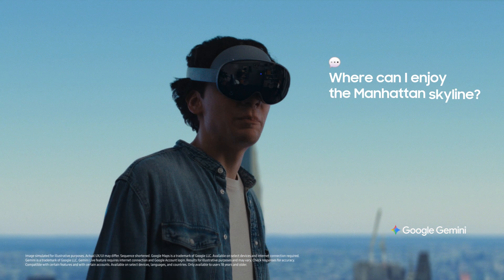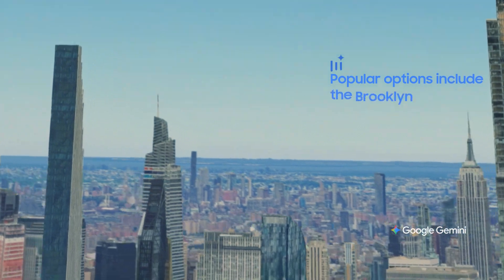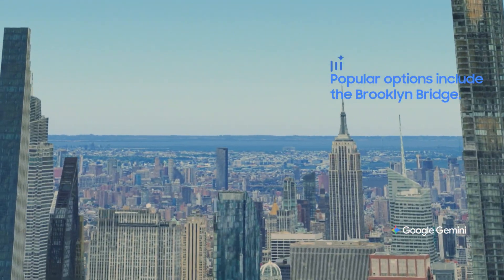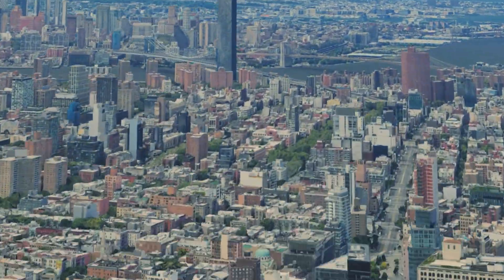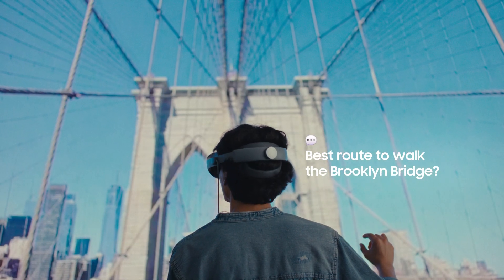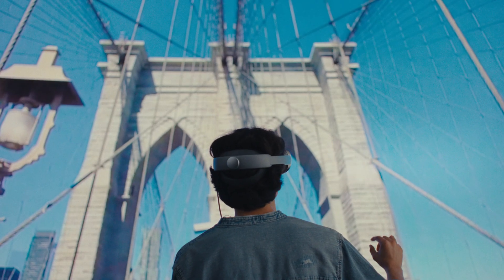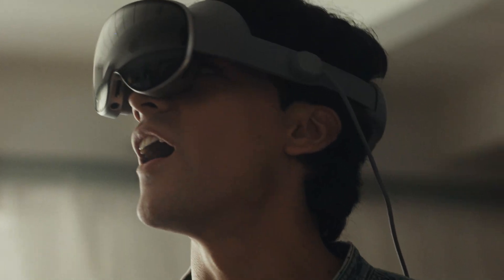Gemini, where are some great spots to enjoy the full view of the Manhattan skyline? There are many great spots. Some popular options include the Brooklyn Bridge. What's the best route to walk the Brooklyn Bridge? The most popular route starts on the Manhattan side near City Hall. Gemini guides your journey into boundless exploration.